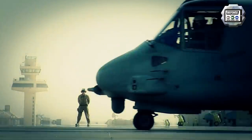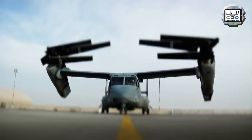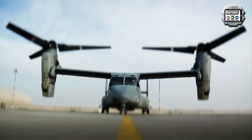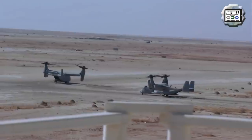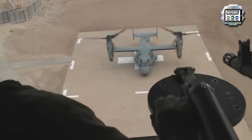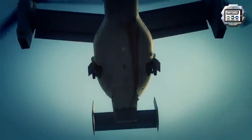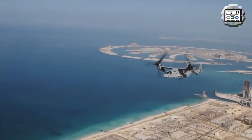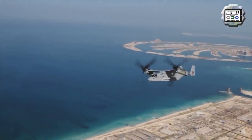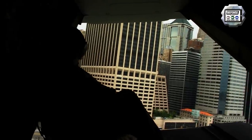The first two V-22 Osprey tiltrotor aircraft bound for Japan Ground Self-Defense Force units arrived in Japan aboard the MV Green Ridge, a transport ship chartered by the US Navy Military Sealift Command, and were unloaded at the US Marine Corps Air Station Iwakuni. As a reminder, the V-22 Osprey is a multi-role combat aircraft utilizing tiltrotor technology to combine the vertical performance of a helicopter with the speed and range of a fixed-wing aircraft.